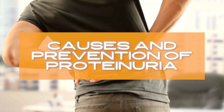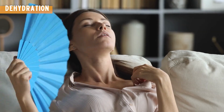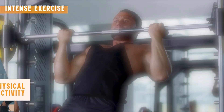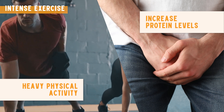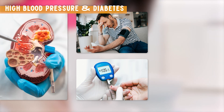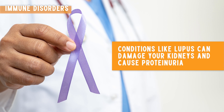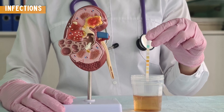Let's discuss some causes and prevention of proteinuria. Common causes include: dehydration — not drinking enough water can concentrate your urine and increase protein levels; intense exercise — heavy physical activity can temporarily increase protein levels in your urine; high blood pressure and diabetes — the two most common causes of kidney disease and proteinuria; immune disorders like lupus, which can damage your kidneys; and kidney infections.